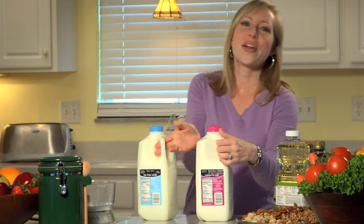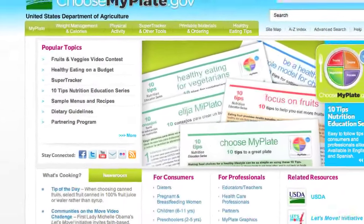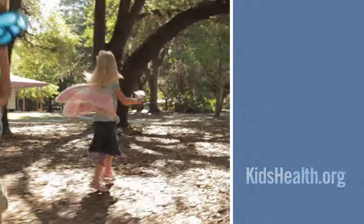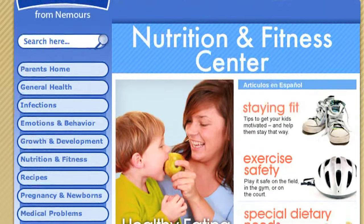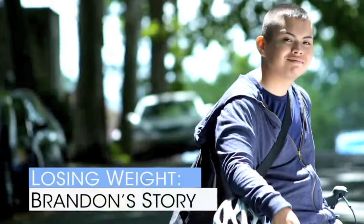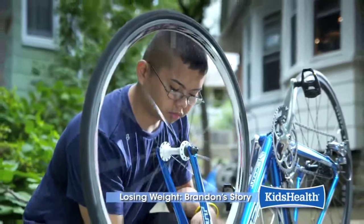So now that you know how to read a nutrition facts label, you have all the tools you need for picking out healthy foods and healthy portions. For more information on individual daily calorie needs, visit ChooseMyPlate.gov. You'll also find great tools and information at KidsHealth.org, the most visited website for children's health information. Their nutrition center has recipes, activities, and tons of great ideas. You'll even find a story about Brandon, a teenager who made some simple choices that helped change his life. Thanks for watching, and stay healthy out there!